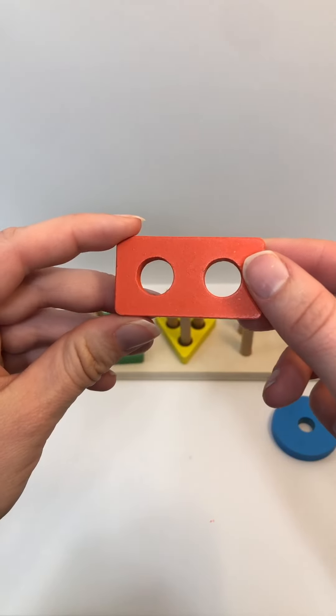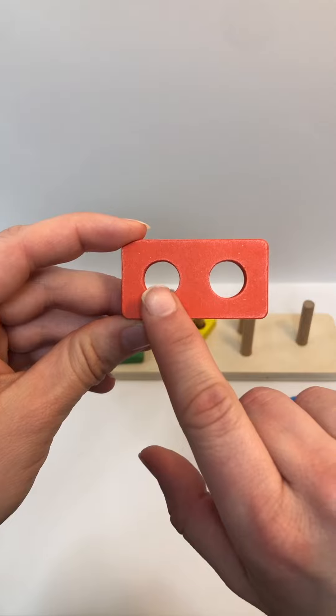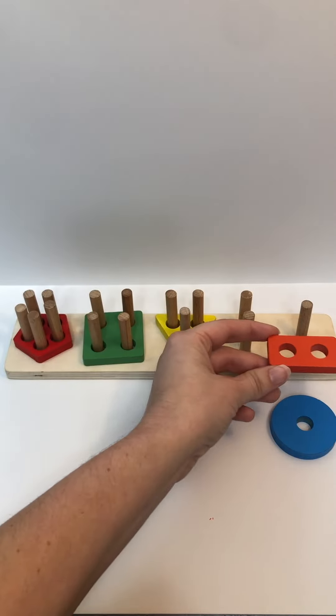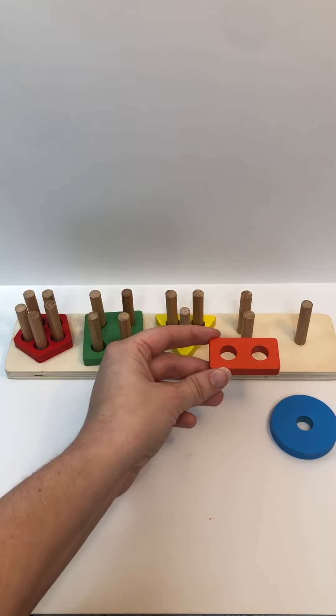How many holes does it have? One, two. Where would this one go? You got it.